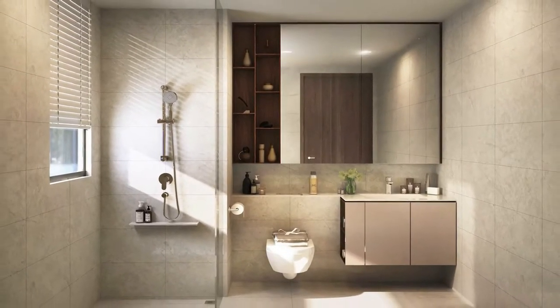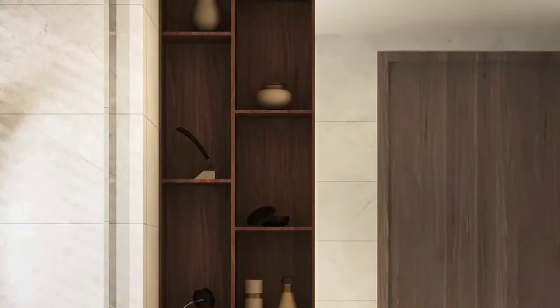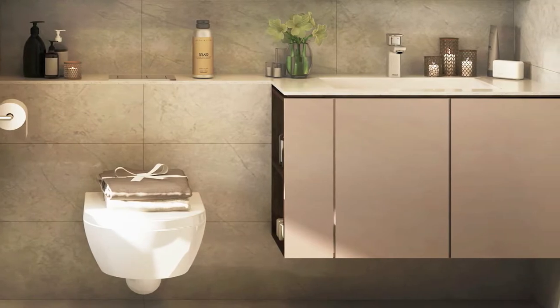When you walk into the bathroom, we designed it to be spacious. We use large panel mirrors to reflect and give a spacious view. At the same time, we made sure to take care of the visual aesthetics by having a very sleek vertical shelf. We always put ourselves in the user's shoes — imagining someone may want open shelving next to the WC where they can place magazines or even a mobile phone.